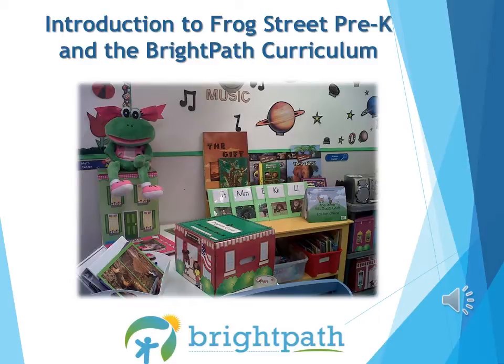We are excited to welcome you to our Bright Path family. You are now watching a training video that introduces you to a part of our Bright Path curriculum, Frog Street Pre-K.